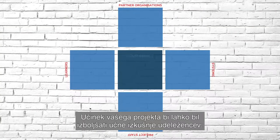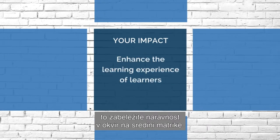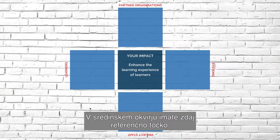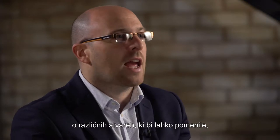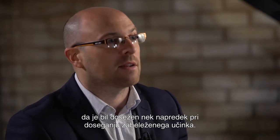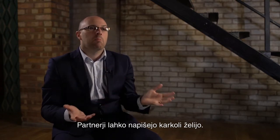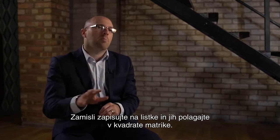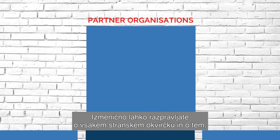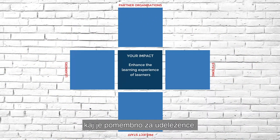The impact of your project may be to enhance the learning experience of learners, and that goes straight into the middle box of the exercise. You've now got a reference point in the centre box. What we want partners to do now is just discuss different things that could indicate that they have achieved some progress towards the impact in the centre. At this stage, there's nothing that's right or wrong — partners can put anything they want. You just write them down on a piece of paper and put them in each box as you go around. You can discuss each side box in turn and think about what kind of things might be relevant for learners.